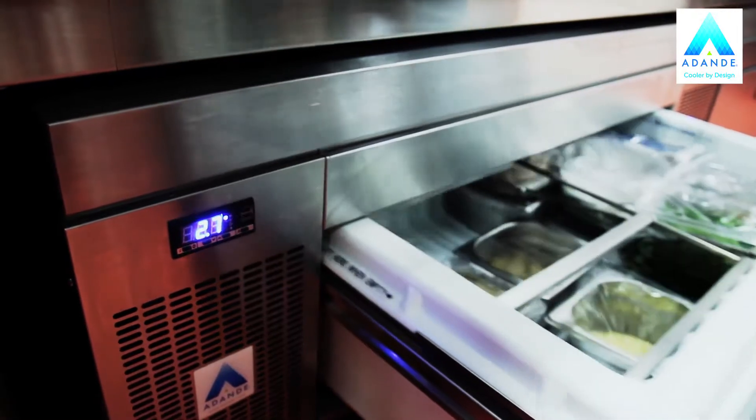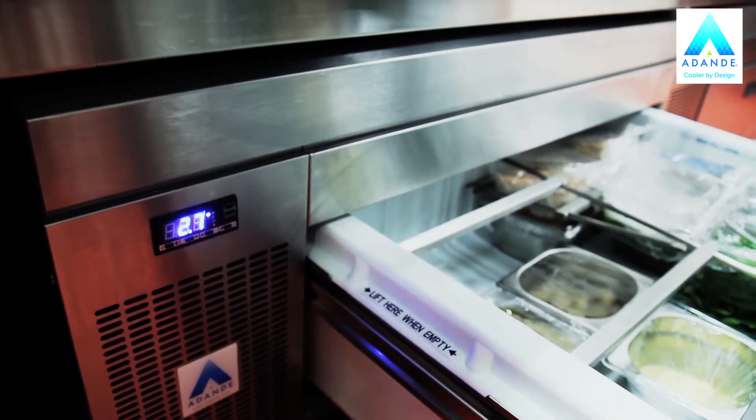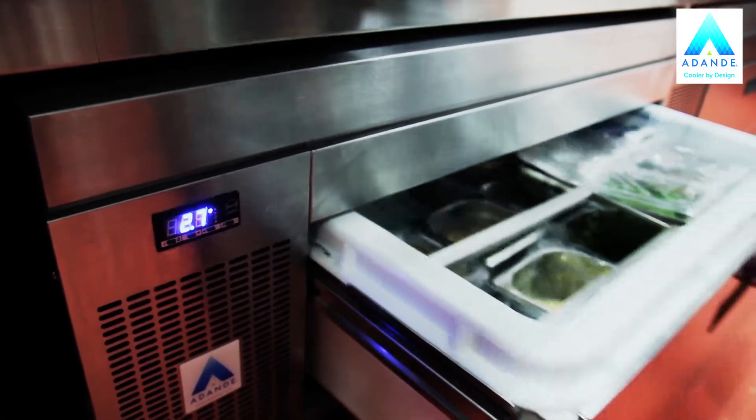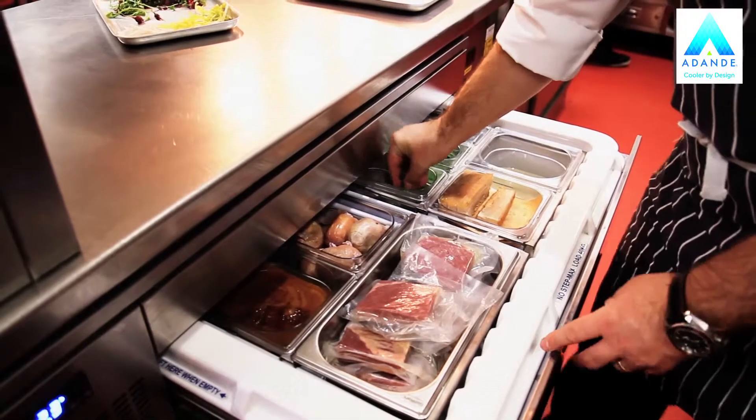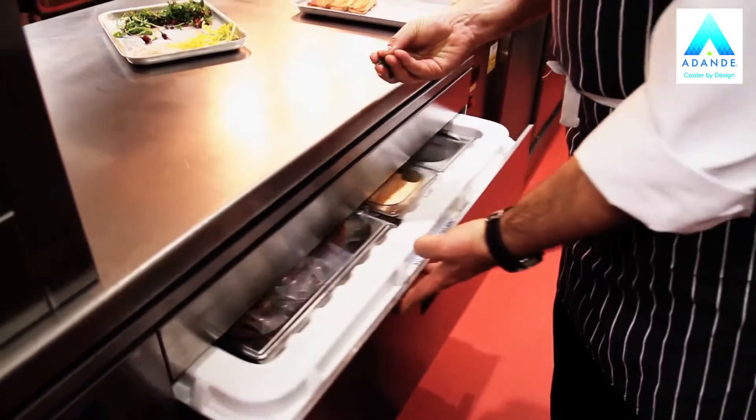The flexibility of the Adande here is just so important. Depending on what we've got going on in terms of functions and various events, we need to be able to change over from using one area as a blast chiller. When we're doing production, we may be blanching off things like chips, because we do our triple-cooked chips. Once you have that initial steam, it needs to be blast chilled. Then once you've finished making the chips, they need to be stored in a refrigerator. So we need that flexibility throughout the building and that's ticking all the boxes for us with the Adande units.